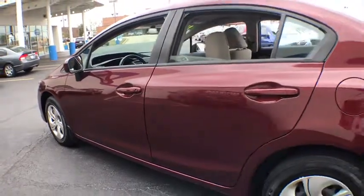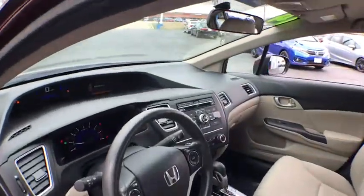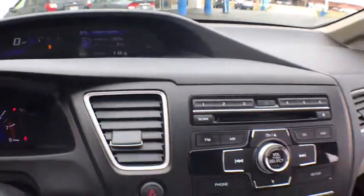Here are some of this vehicle's great options: keyless entry, traction control, steering wheel audio controls, anti-lock braking system, backup camera, stability control, Bluetooth, power steering, adjustable steering wheel, and cruise control.